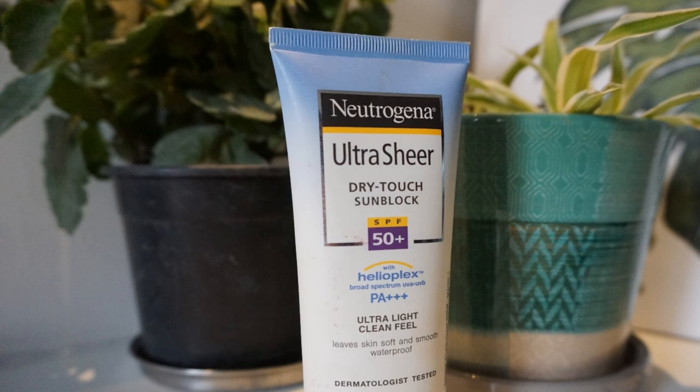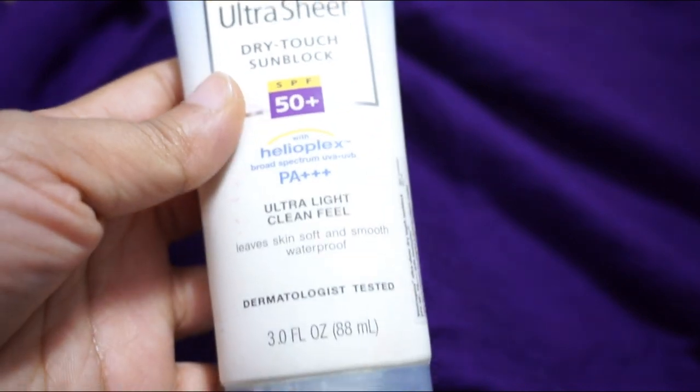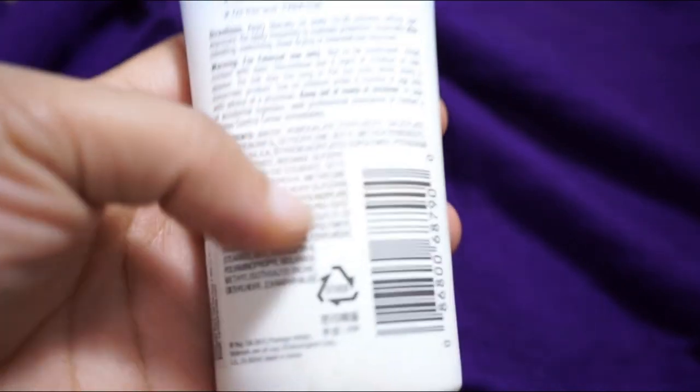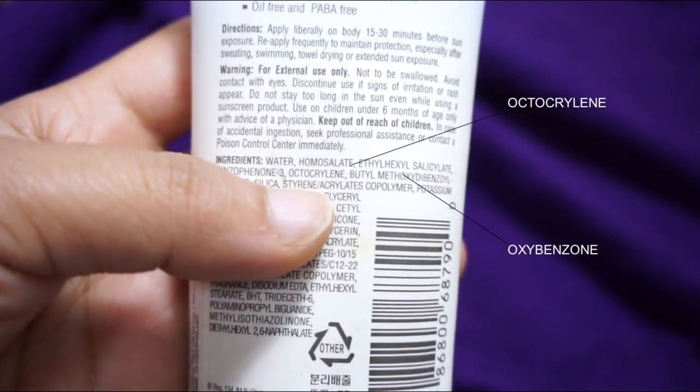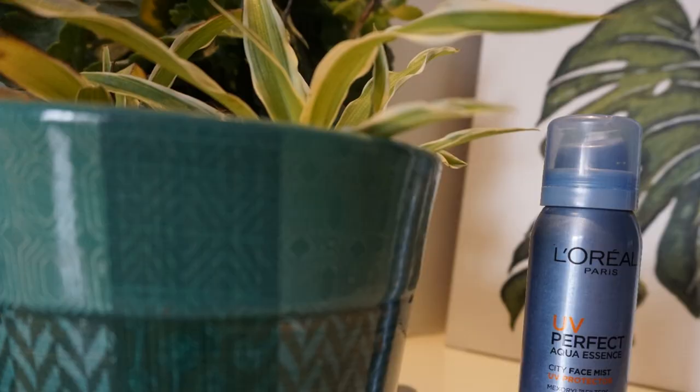The second sunscreen is the Neutrogena Ultra Sheer Dry-Touch Sunblock. This sunscreen caused me pimples after about a week of use, so I stopped using it. It contains octocrylene, which is not recommended by the FDA, so I would not advise anyone to use this. Neutrogena does have a zinc-based Dry-Touch sunblock cream containing zinc oxide, which I would recommend over this one, as zinc oxide is safer than octocrylene.